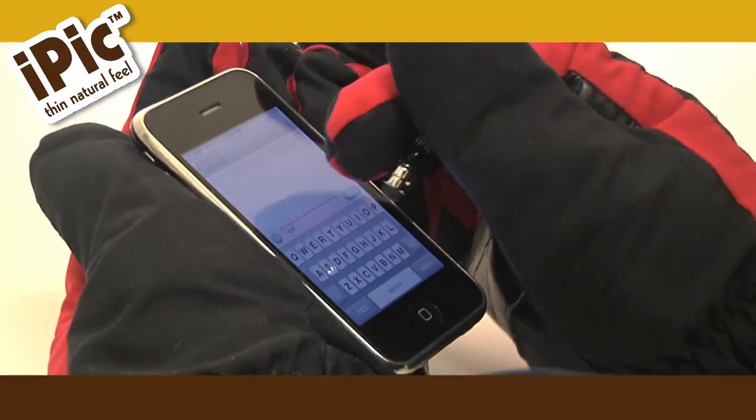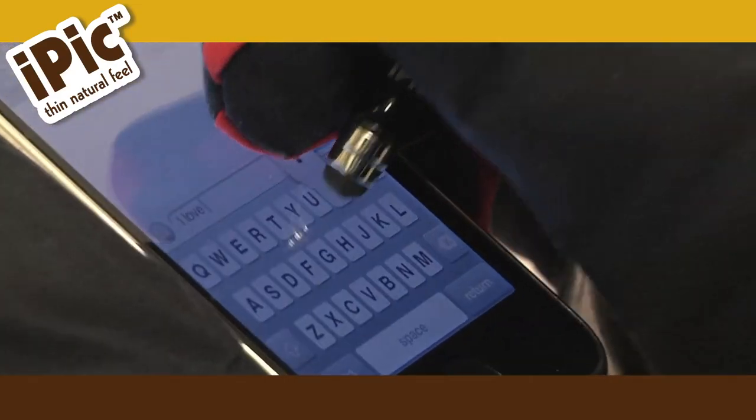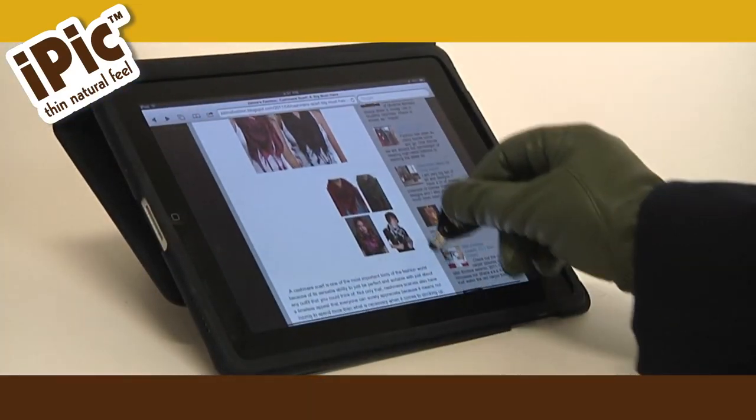Plus, you can even use the iPick with gloves on. It lets you keep your fingers warm in the cold season and on the go while you text, talk, or play.